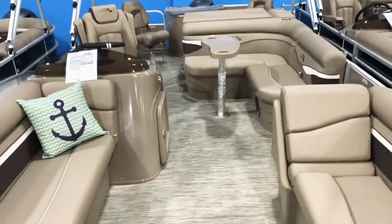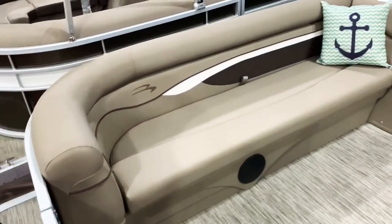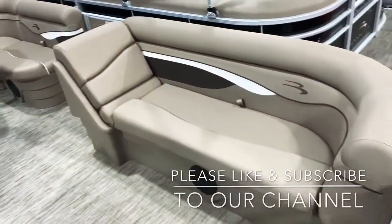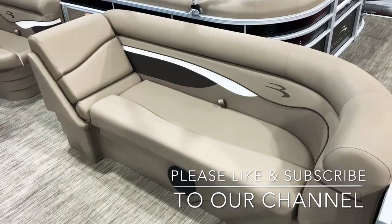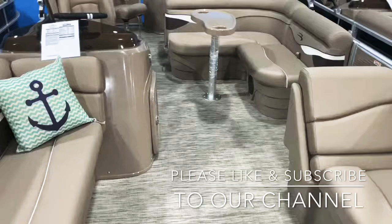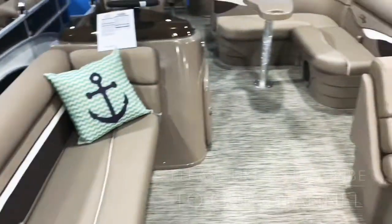You can see the woven vinyl flooring there — maintenance free. Long benches up front, and that white accent really pops in the platinum furniture. It has the espresso accent with a small white stripe, looks really cool. You can see the white pinstripe there as well, with nice white piping.